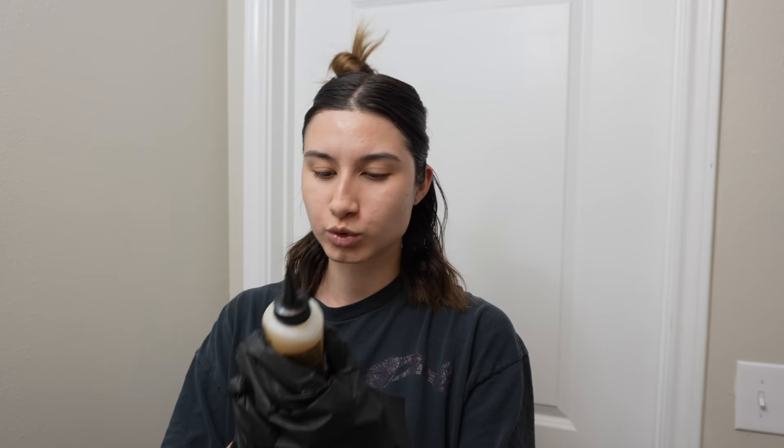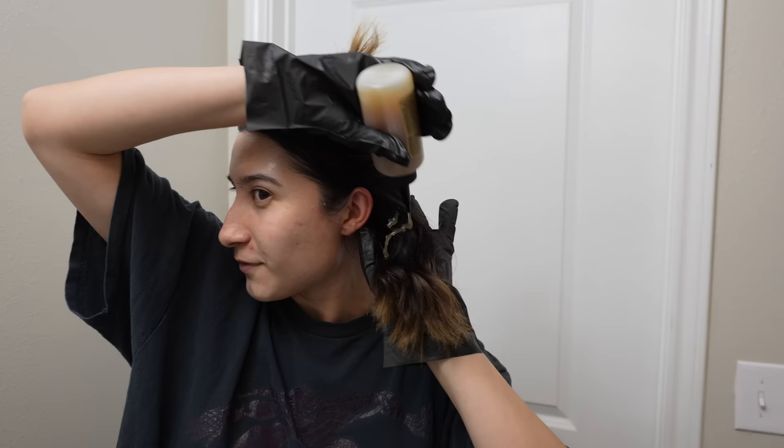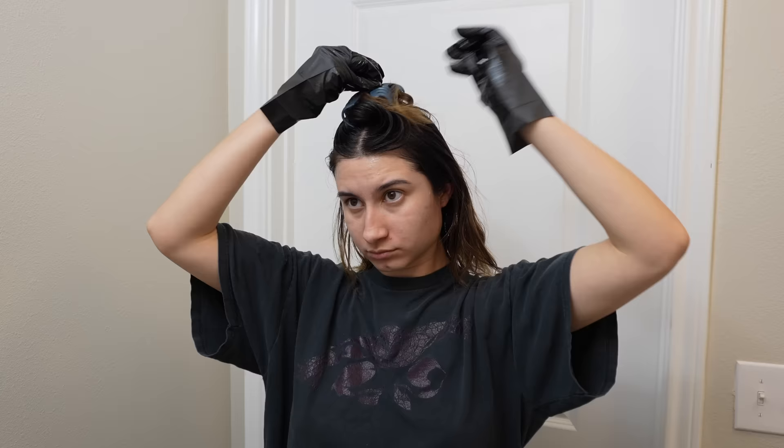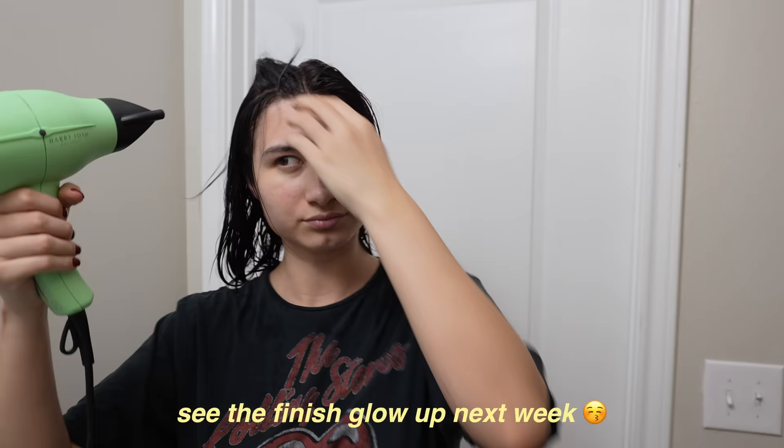Should I dye my eyebrows too? I'm low-key scared. Oh, it's not going back now — that smell! I need to turn on the fan. The Vaseline actually helps a lot. 20 minutes later... okay, tell me why my hair looks darker than it was.